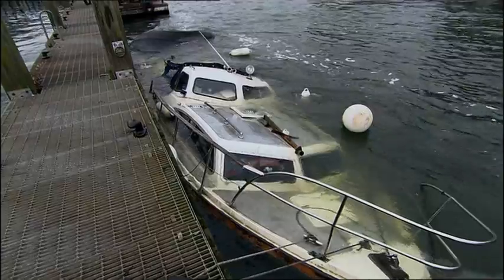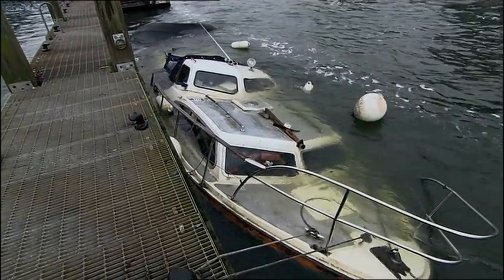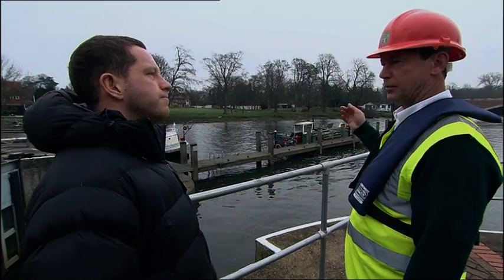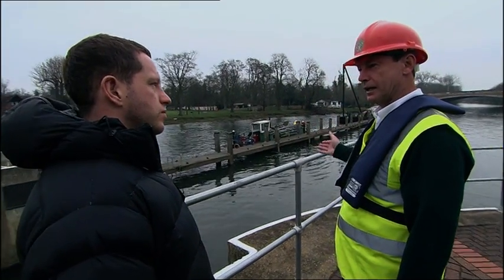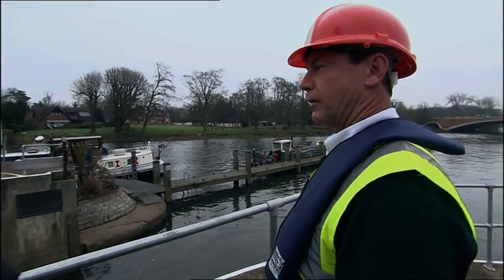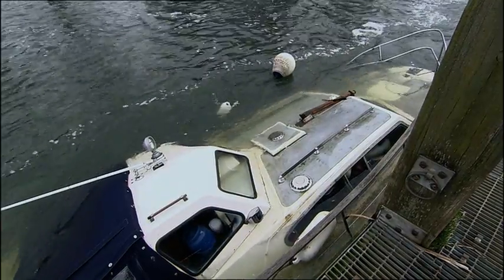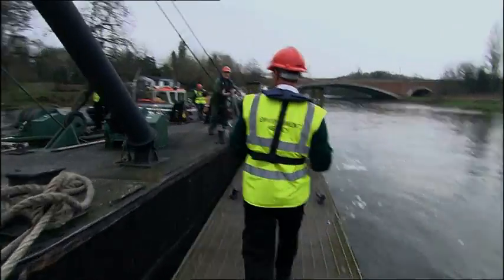Only the mooring ropes are preventing this prized possession from sinking to the bottom. When the crane's in position, we're going to raise it up out of the water, pump it out and then ascertain as to why it sank. And who picks up the bill for that? Not us. It'll get a lot more expensive if they don't act fast.